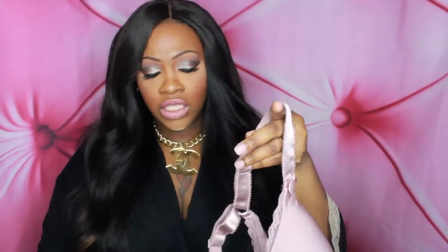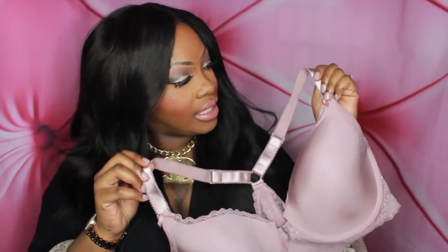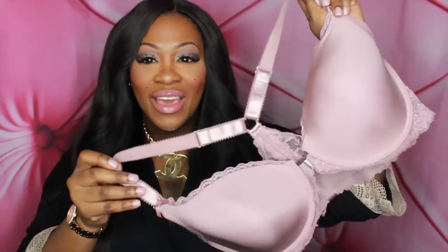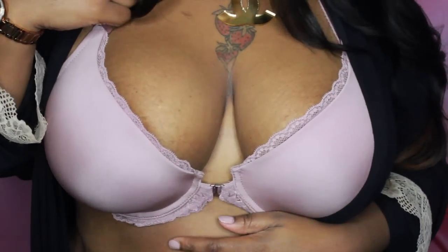First off, I got this bra and panty set. This is what the bra looks like. I am a 40 Triple D. It is my favorite color — it is that mauve-y, taupe-y color. I love mauves and taupes; those are my favorite colors, so that's what I gravitate towards. It definitely is the same color as my nails and my lips. I think it is just so freaking pretty — it is gorgeous.